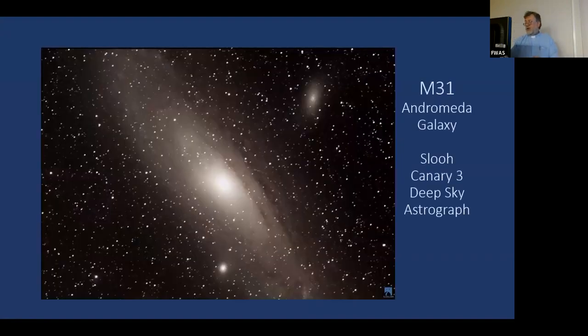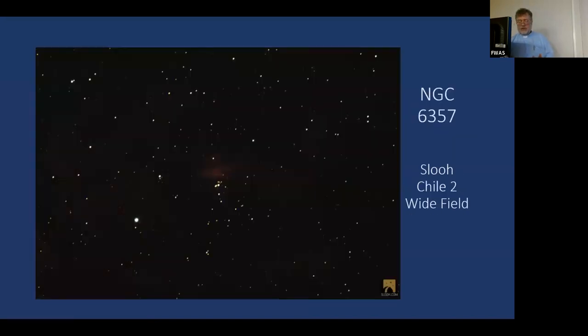This is from Canary 3 — the astrograph — showing the Andromeda Galaxy M31, including its satellite galaxies. Now let's get started with our journey. What I love about Phil Harrington's article is that you can walk through the birth all the way to the final stages and death of stars within one constellation. This is the perfect season for looking at Scorpius as we go into summer.